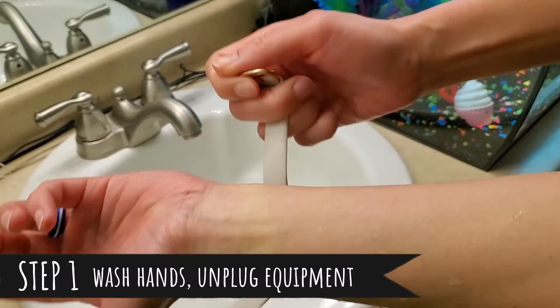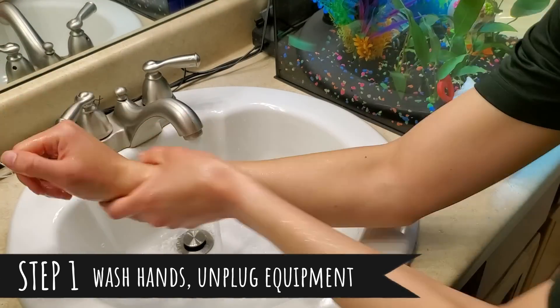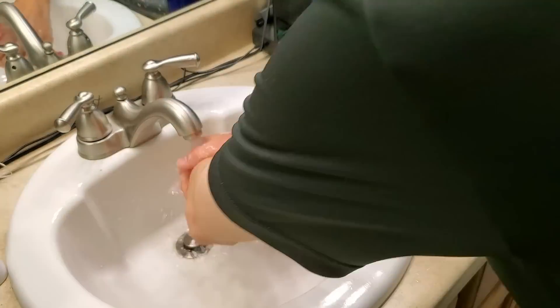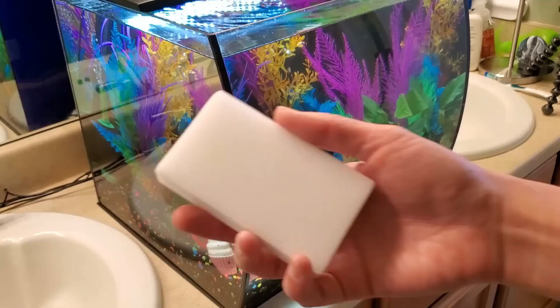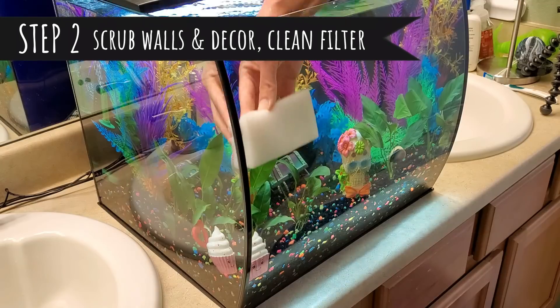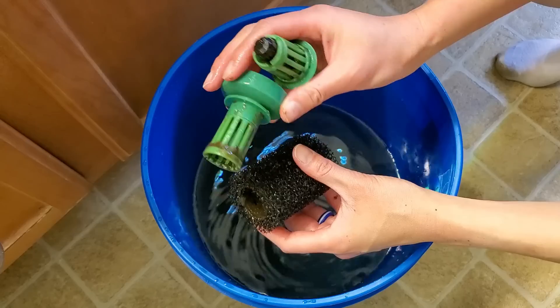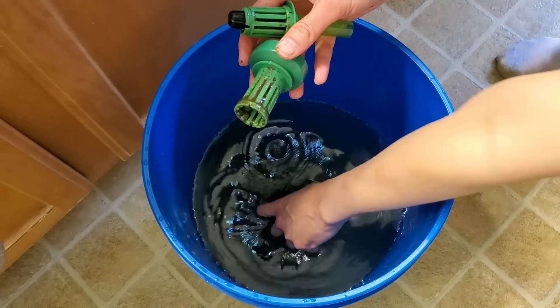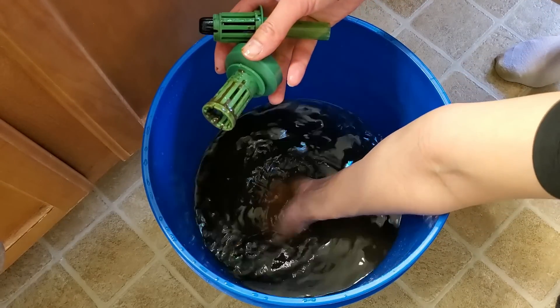First thing we're going to do is wash our hands. I also unplug the heater and filter to make sure they don't run dry and end up burning out, although it doesn't matter as much for the sponge filter. Before I change out any of the water, this is when I want to do any tasks that really muck the water up — things like using the algae scrubber to scrape down the walls, cleaning the decor if needed, and cleaning the sponge filter. No soap involved in any of this; I'm just rinsing them with water.